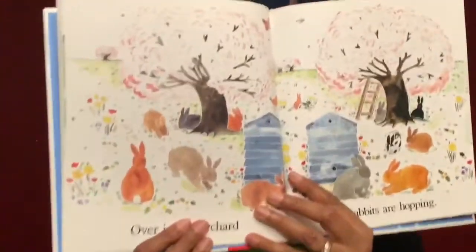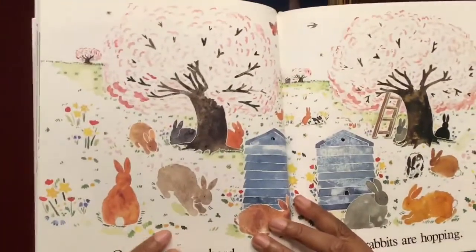Over in the orchard, the rabbits are hopping. Hop, hop. Look at all the rabbits.